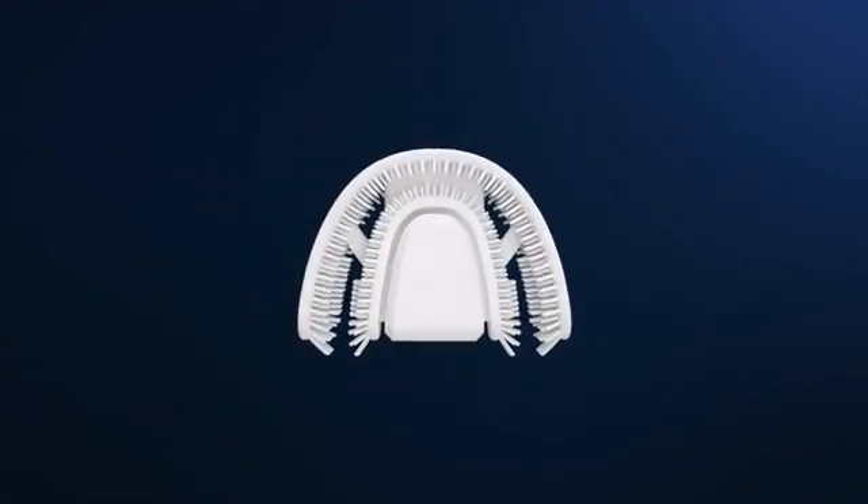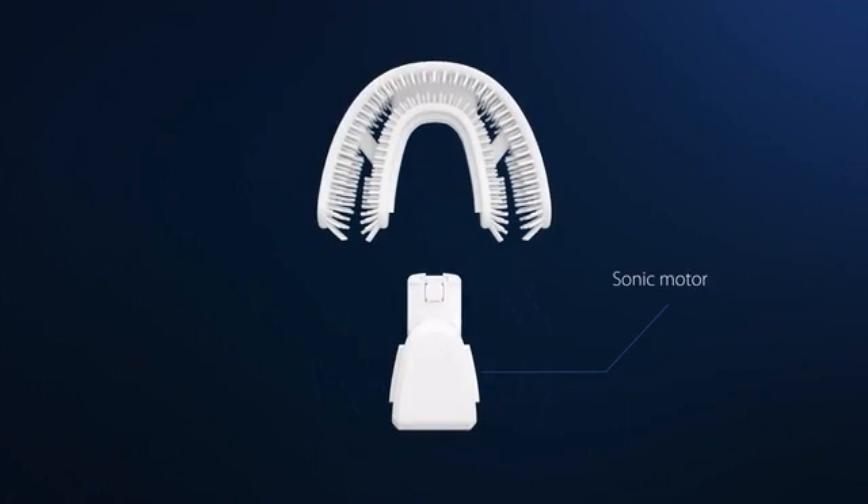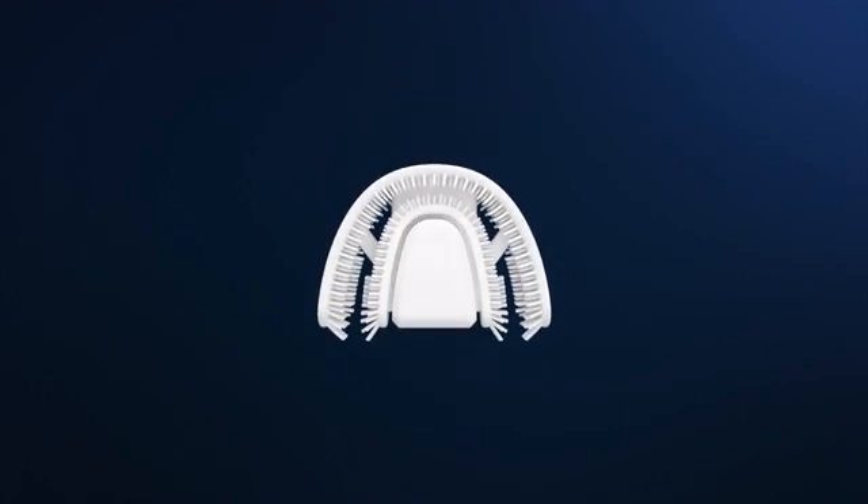Situated in the middle of the toothbrush, the sonic motor generates 25,000 slide strokes per minute that go evenly to every bristle that covers your teeth. Sonic vibration action creates the foaming bubble to shake off plaque in the cracks between each tooth and gum line.